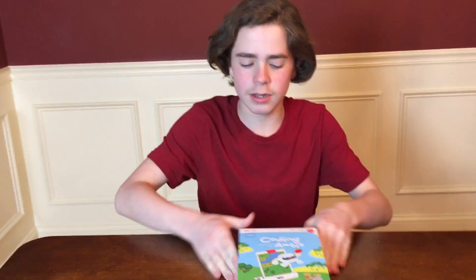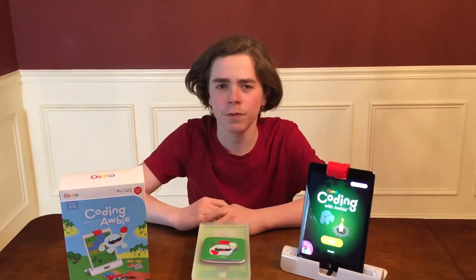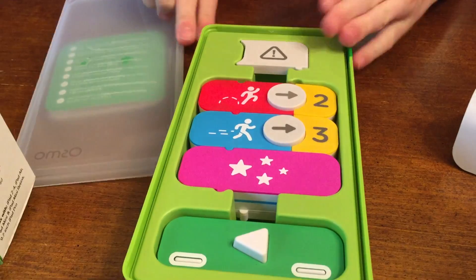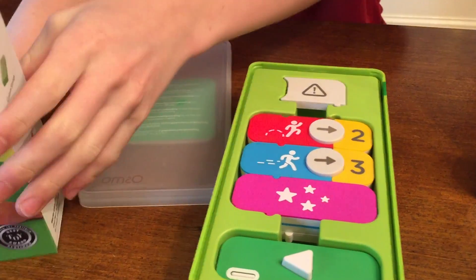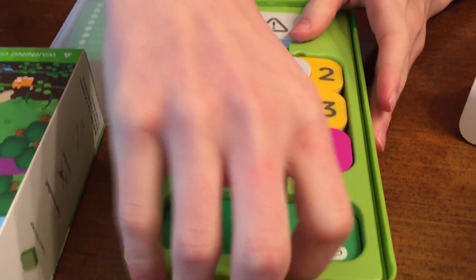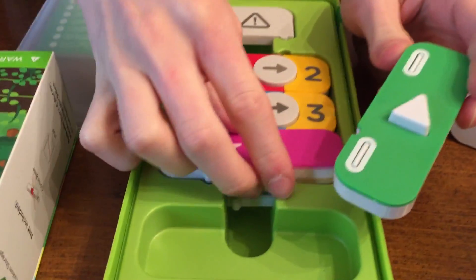Today we have Coding with Albi! Let's open it up and check it out. First off, we're going to show you what's inside the box. It's a bunch of little pieces — these are the classic coding pieces. There are 19 of them, and the new ones we're not familiar with are this play button and the star button, which is pretty cool.